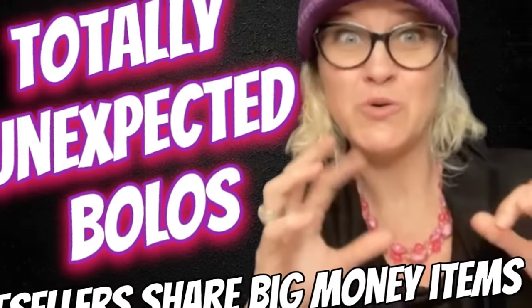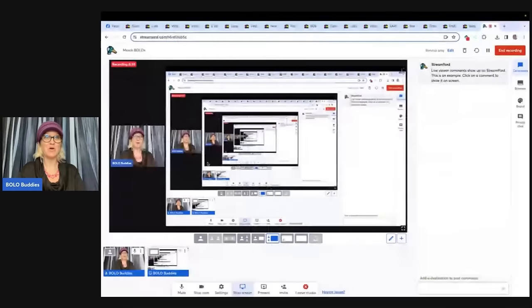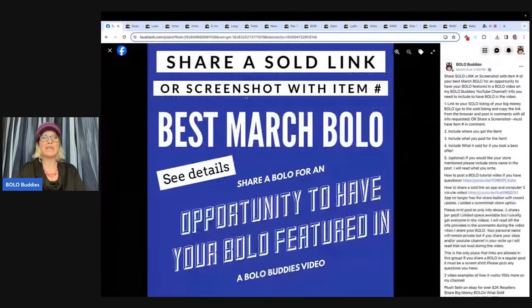Found at a thrift store for $3 and sold for $275. Hey bolo buddies, thanks for watching. In this video we're going to talk about unexpected and big money bolos — items to be on the lookout for that you can hopefully buy low and sell for a big profit. Here is the post that I shared in my Bolo Buddies Facebook group.